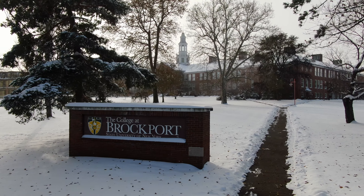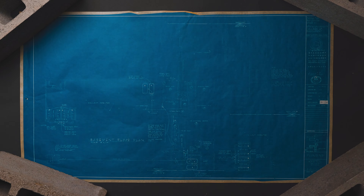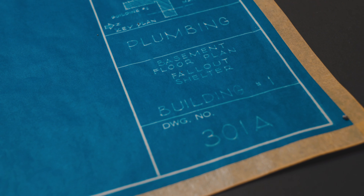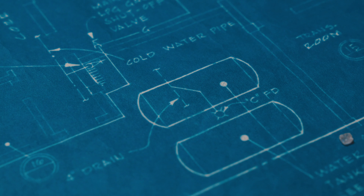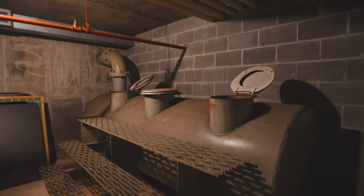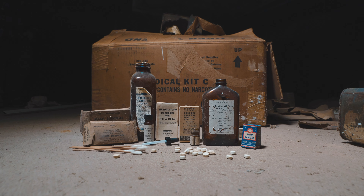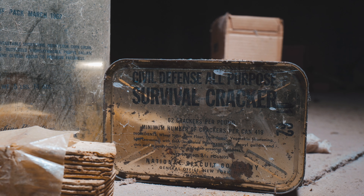Back to Brockport. In 1962, the state of New York drafted a guide for SUNY Brockport to build fallout shelters. Fast forward to today, they can be found in the basement of Dobson and Benedict Halls. Each shelter has one large room, two bathrooms, a water supply, and a crawl space that would have been stocked with medical supplies, hard candy, and civil defense survival crackers.